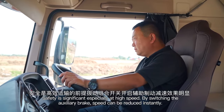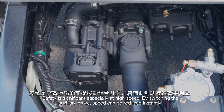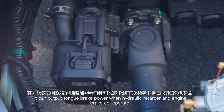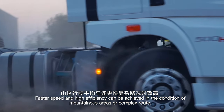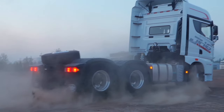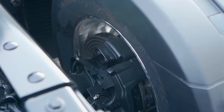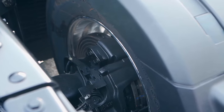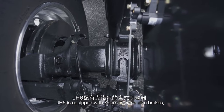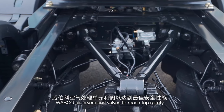Safety is significant, especially at high speed. By switching the auxiliary brake, speed can be reduced instantly. It can output strong brake power when the hydraulic retarder and engine brake cooperate. Faster speed and high efficiency can be achieved in mountainous areas or on complex routes. ABS is standard and EBS is optional. J-H6 is equipped with Knorr-Bremse disc brakes, Wabco air dryers and valves to reach top safety.